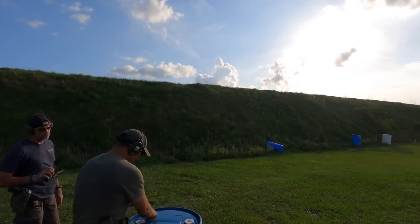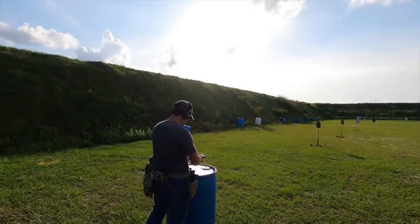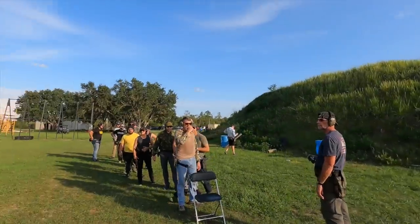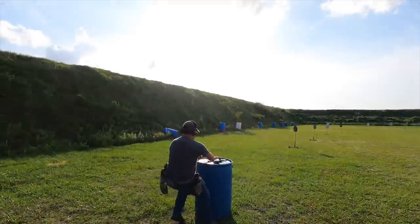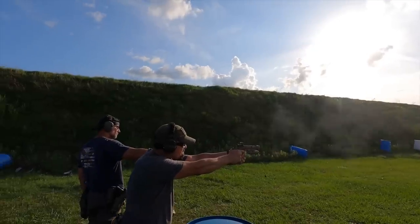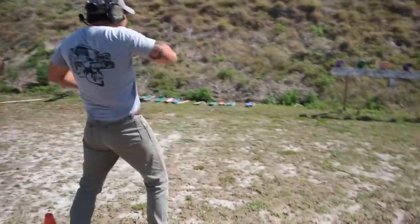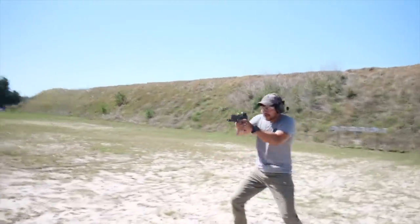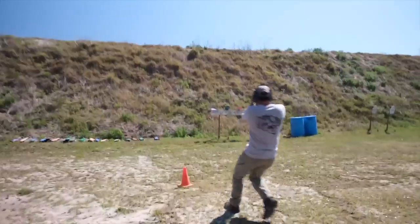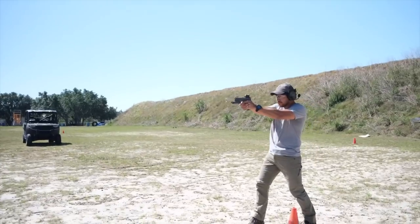To recap some things to stay away from: Serpa holsters — the Blackhawk Serpa style with retention buttons where the trigger finger goes. I've physically witnessed people discharge rounds into the ground from those. I've taken many classes over the past 18-19 years and seen my handful of incidents with the Serpa. Now the Blackhawk Omni is a fine holster. Also the alien gear duty holster is a pretty solid option. US Duty is another — they've essentially replicated the SLS design from Safariland. Cool thing about US Duty is they make holsters for more exotic pistols you can't get through Safariland right now.